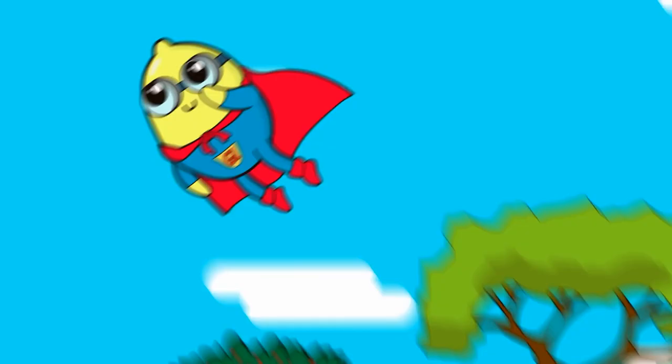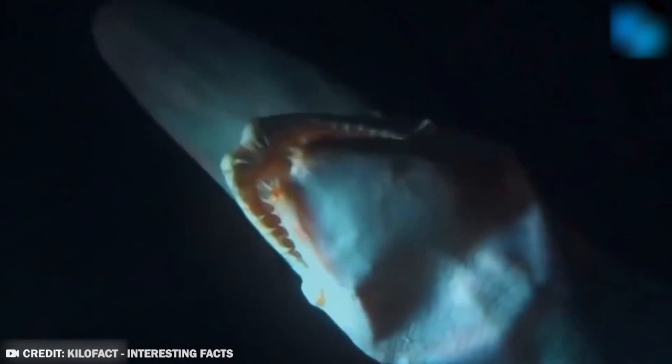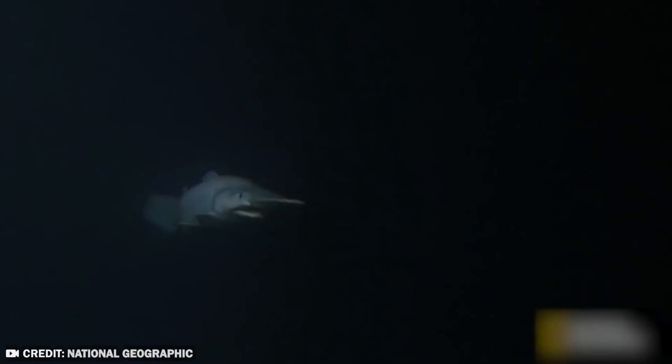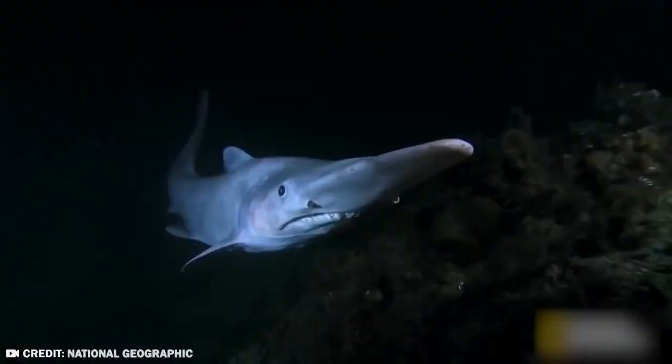Number 2: Goblin Shark. None of the terrifying horror icons and monsters created in movie history have a thing on the goblin shark — this thing is another level of scary. One of the oddest and most terrifying-looking sharks in existence, the goblin shark looks like it crawled straight out of some sort of prehistoric nightmare. It's not large, nor is it fast, but it was held in such awe by Japanese fishermen who encountered it that they likened it to ancient demons.